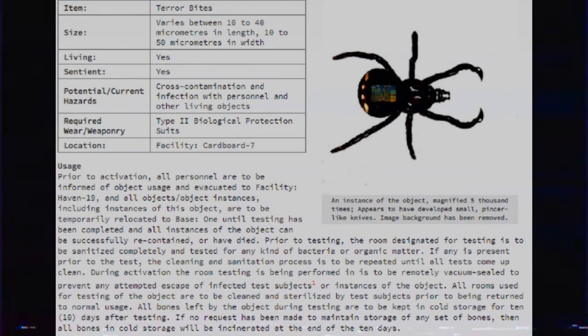Item. Terabytes. Size: various between 10 to 40 micrometers in length, 10 to 50 micrometers in width. Living: Yes. Sentient: Yes. Potential or current hazards: cross-contamination and infection with personnel and other living objects. Required wear or weaponry: Type 2 Biological Protection Suits. Location: Facility Cardboard 7. Usage.